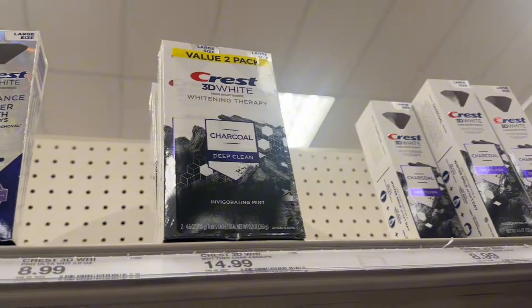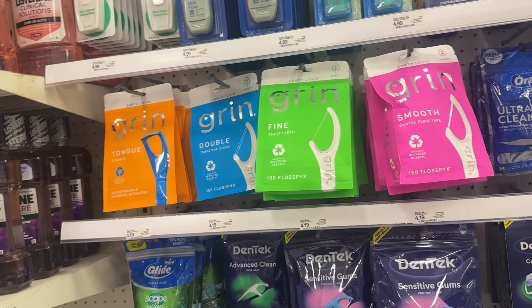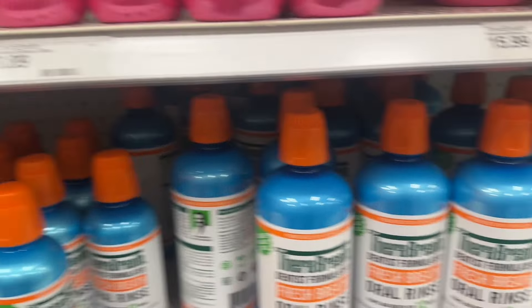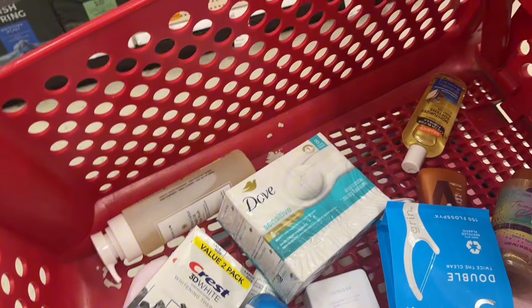This right here is the Crest 3D White Charcoal Deep Clean and it comes with two, so I'm gonna get this one. I love to always floss and get a tongue cleaner so I'm gonna get both of those. Along with that, I love my Bear Breath so I'm gonna get the icy mint one — this huge one right here, so I don't have to keep coming back. I think that's everything — wait, I forgot to get my toothbrushes.